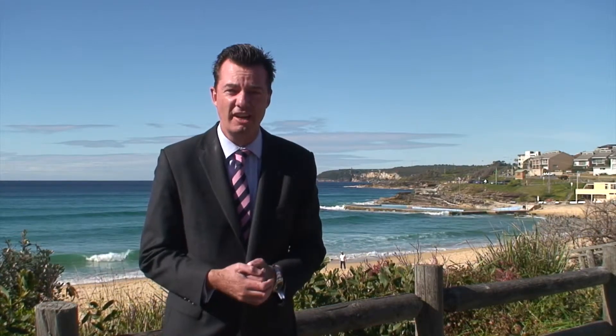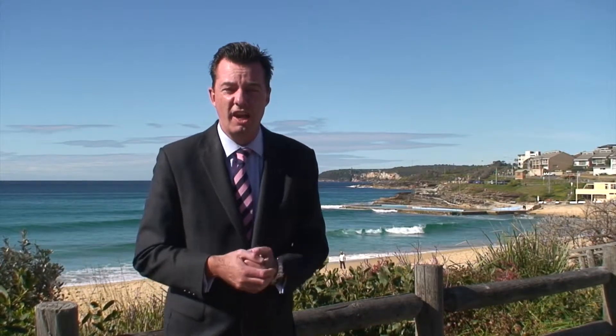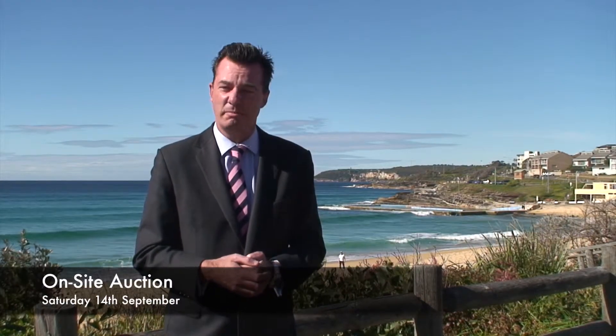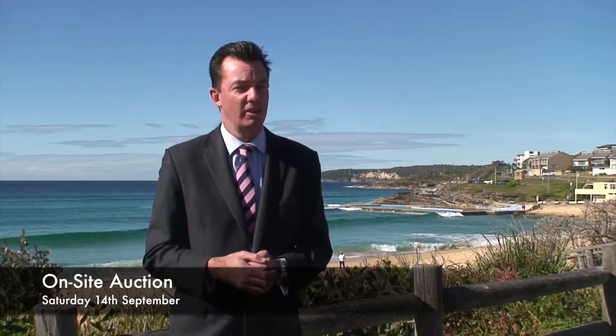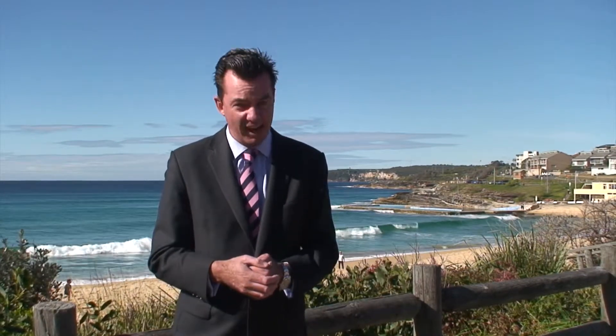Here we are literally 15 steps across the road from 68 Carrington Parade, Curl Curl. We're on the beach, pool in the background, walks to my right, walks to my left. This home will go to auction on site Saturday September 14th. Please give me a call, send me an email. The opportunity is now yours.